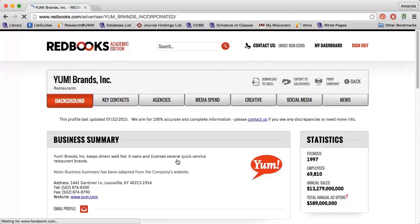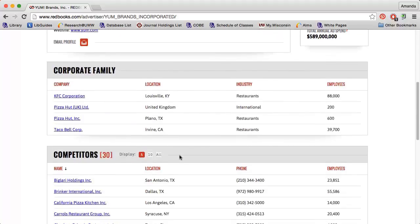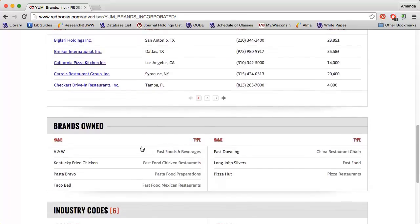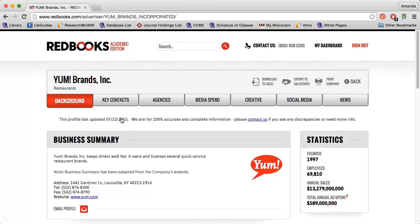The first page of the company profile provides a brief overview of the company: how much the company spends on advertising, which companies they own, who their competitors are, which brands they own, and more. I can use the tabs along the top to get more information.